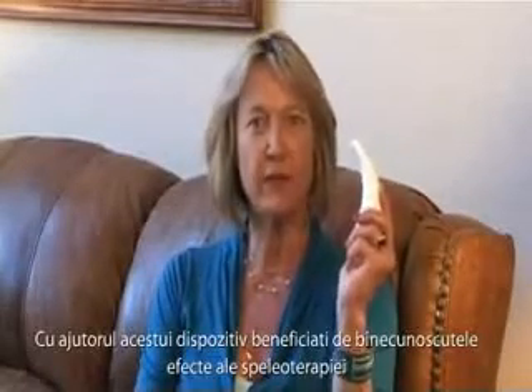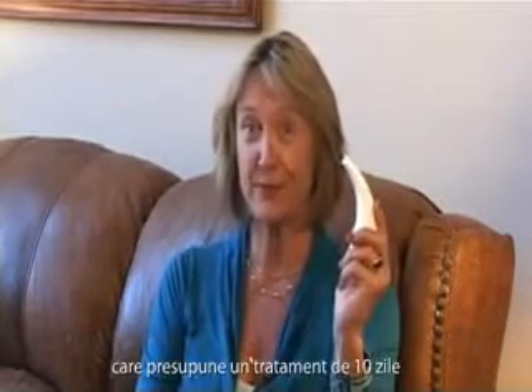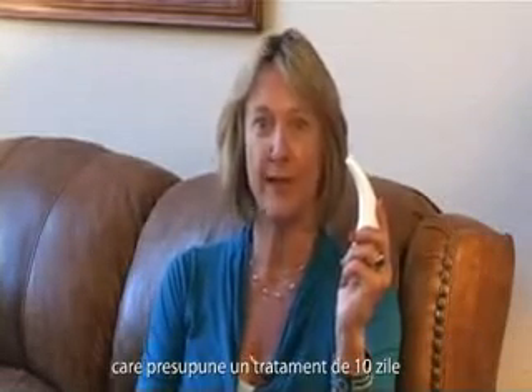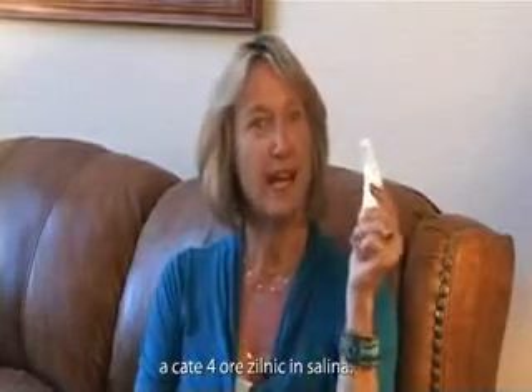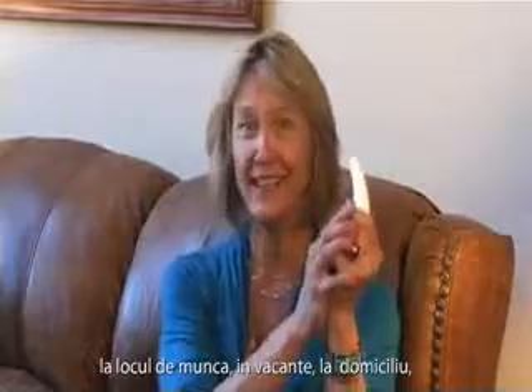This device will give you the benefits of spending four hours a day, ten days, which is the normal treatment for speleotherapy. And you will have the benefit of having this device in your hand, in your home, to be used whenever you want.